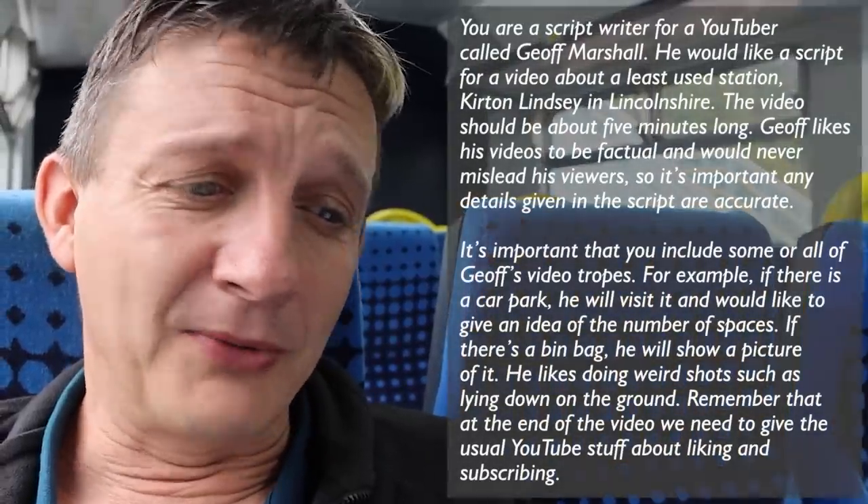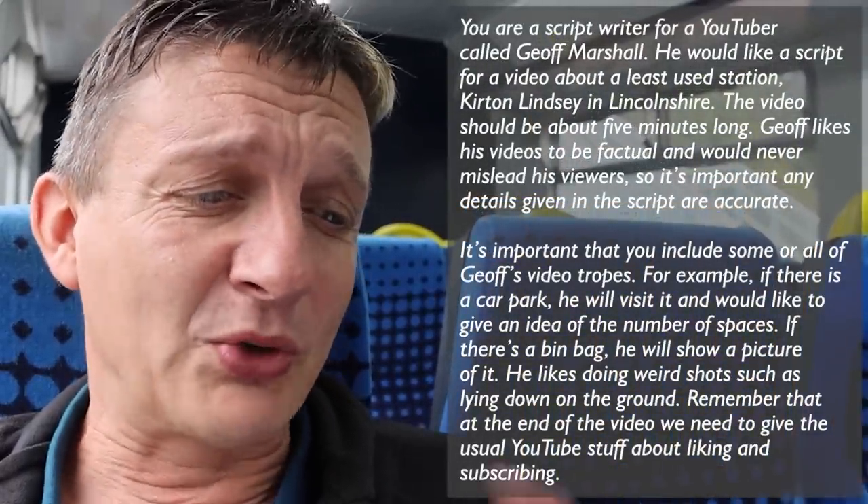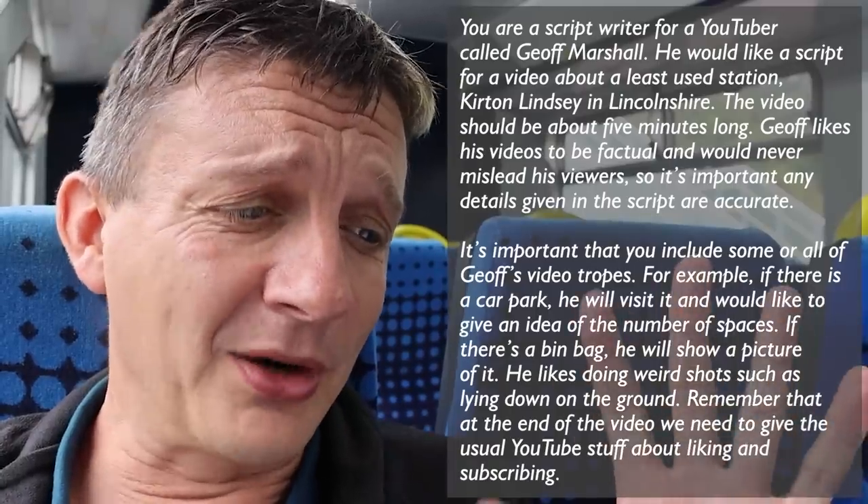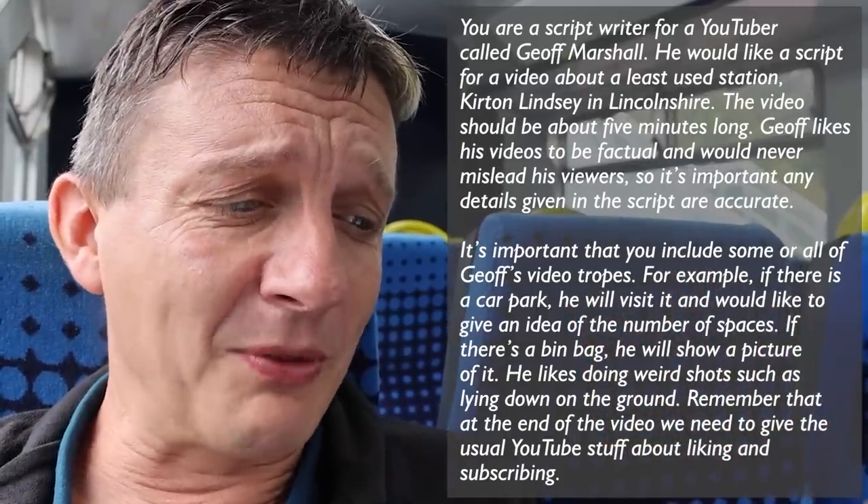So we're at Gainsborough Central just as we wait for the train to leave. The train will get to Kirton Lindsey next. I need to explain what's happened. I've got my friend Kirk - he's got ChatGPT as the AI to write a script for me. I basically said to him, could you ask ChatGPT to write a script for a Jeff does a least used station video? He put in: you're a script writer for a YouTuber called Jeff Marshall. He would like a script for a video about a least used station - Kirton Lindsey in Lincolnshire. The video should be about five minutes long. Jeff likes his videos to be factual and would never mislead his viewers, so it's important any details given in the script are accurate.